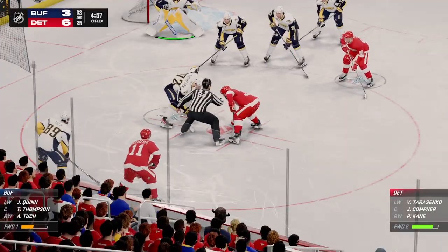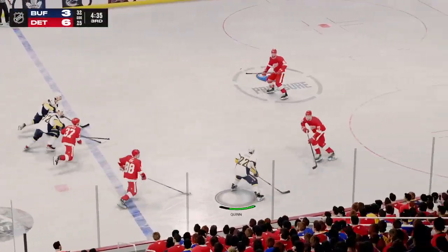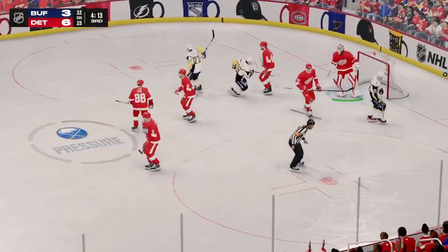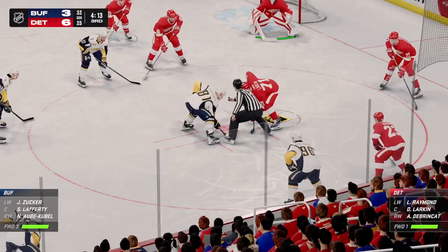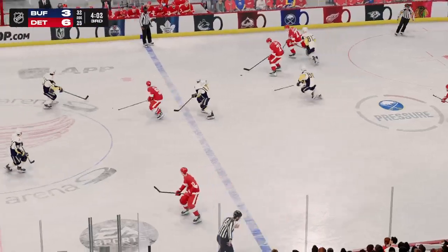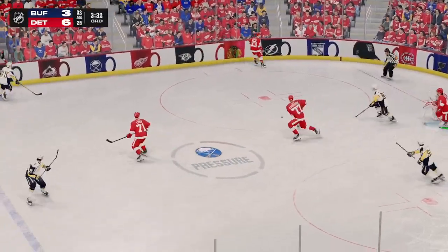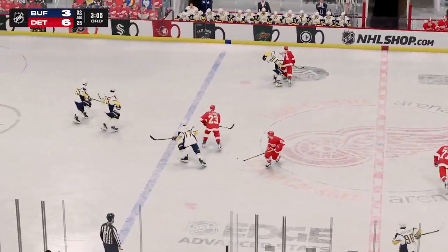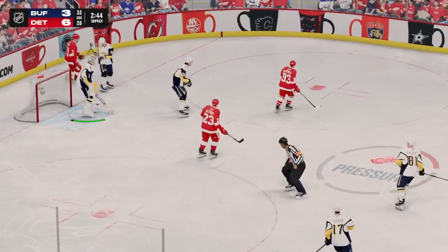The Sabres continue to trail here late in this third period despite several scoring chances tonight. Quick pass to Clifton. Sends it over to Quinn. Driving right to the front. Moves it to Obey-Kubel. The whistle goes as the puck goes up and over the glass. They win the faceoff here in their own end and take possession. Slides the puck across to Debrinkit — that was read perfectly. What a play by Zucker. And that got caught up in traffic and goes off a stick. Edvinson's taking it from his own end. Poked away in the neutral zone by Power. And now he angles it across to Larkin. Quick shot. Turns it aside. Goaltender covers up and will get a faceoff.